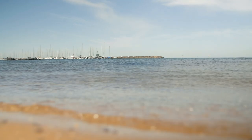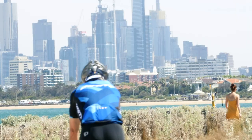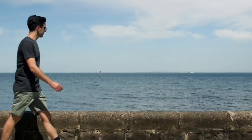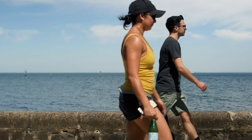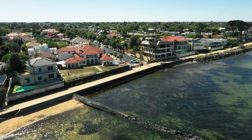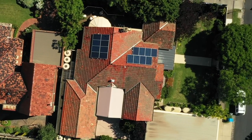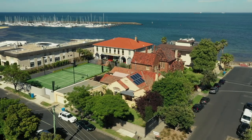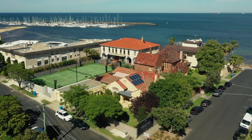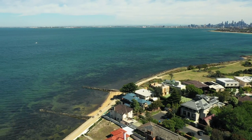Whether your preference is for pre-dawn swims, paddleboarding, sailing, running, cycling, fine dining, or just enjoying a relaxed stroll along the beach, it's all right outside your front door. If you walk down here on a Saturday or Sunday morning, what an environment — it is just fantastic. People come from miles around just to see this, but that's the type of place you can actually call home.